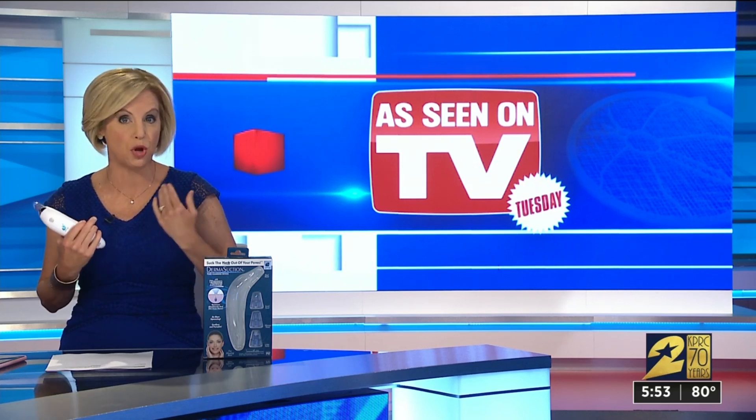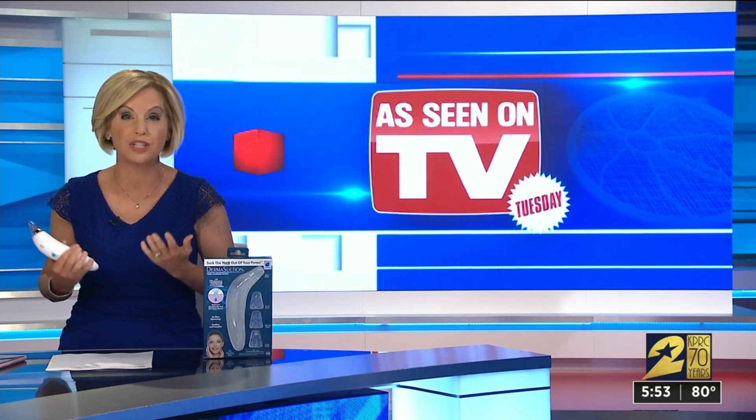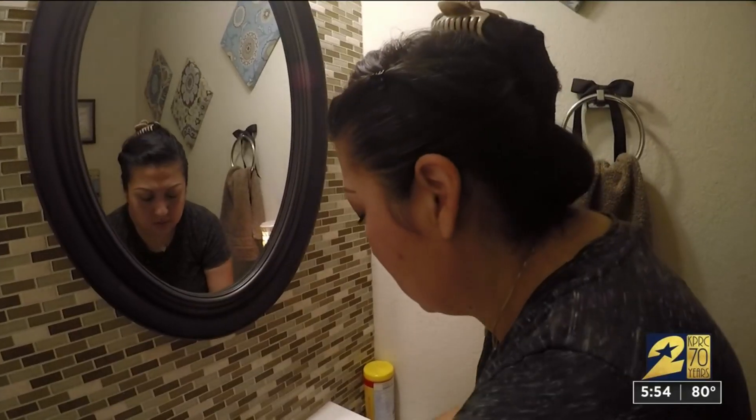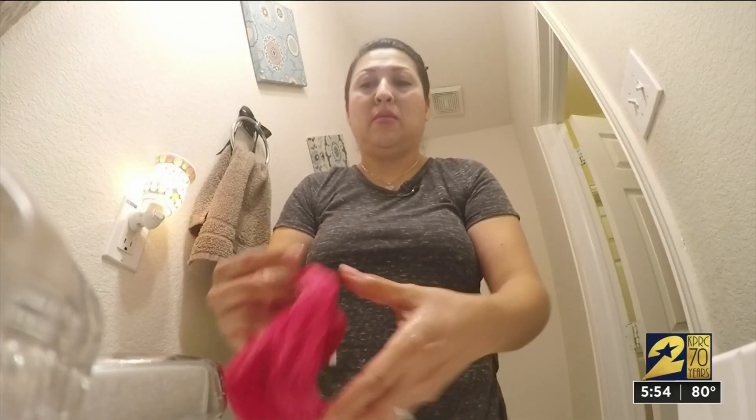She has the Derma Suction — this is our TV Tuesday product. It promises to suck the yuck out of your pores. People with large pores and blackheads try a lot of things: nose strips, special tools, lotions and acids on the face. It's a pretty big industry, but this little device costs just $20.